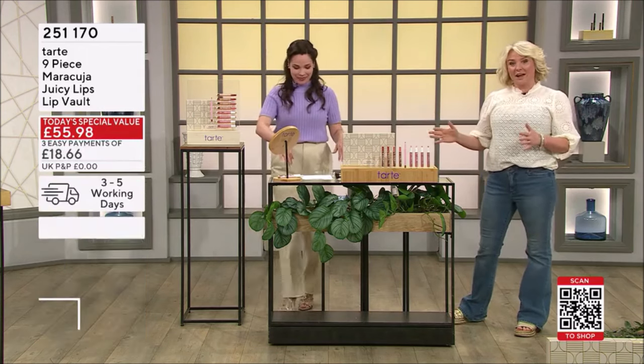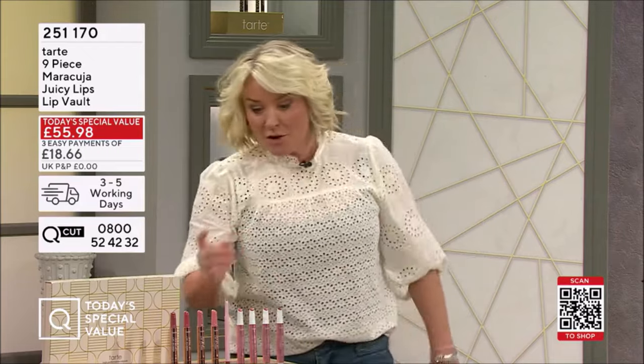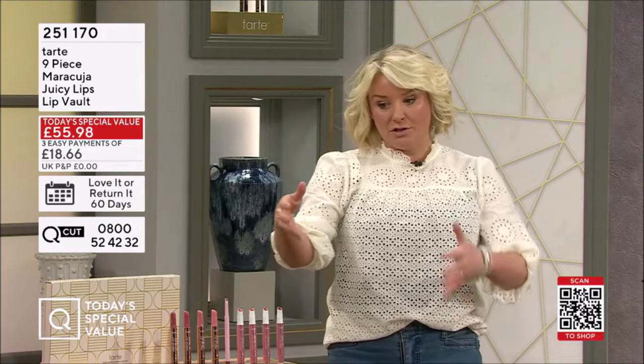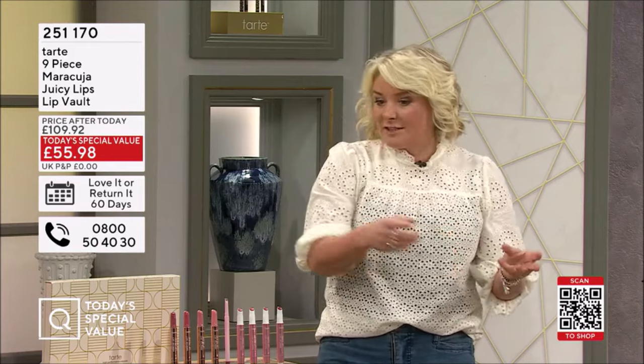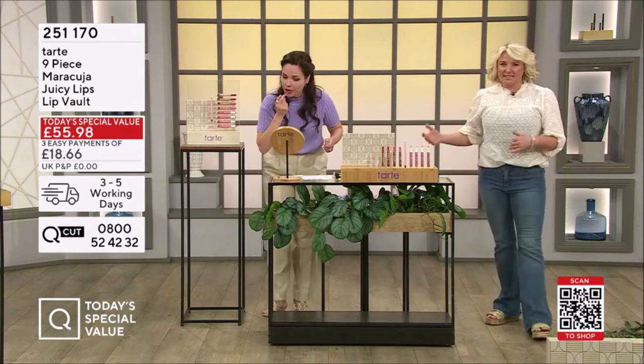This is an incredible offer. These are full sizes — they're normally £26 each. What you could do is pick out maybe three or four of your favourites and then you've got a couple of great gifts for girlfriends and so on, because they're regular price £26 each. Keep the liner for yourself possibly as well.